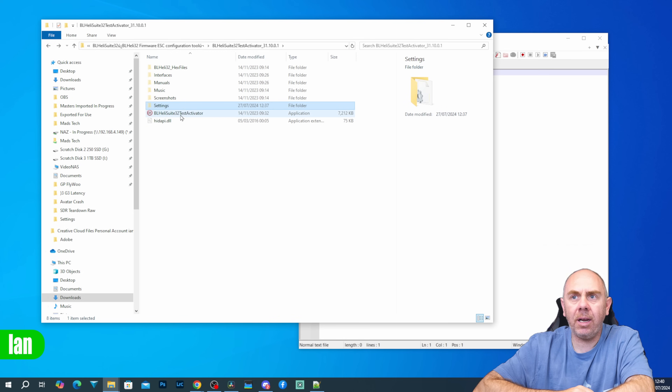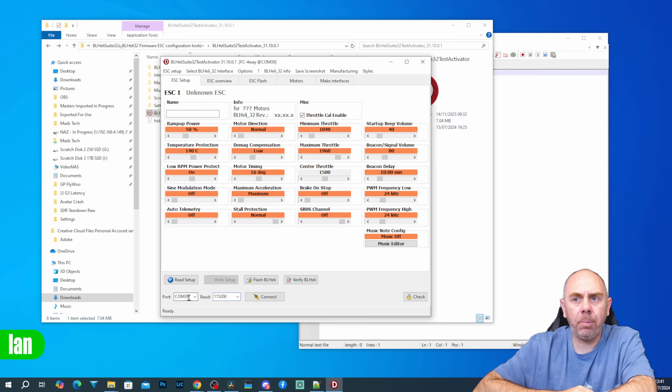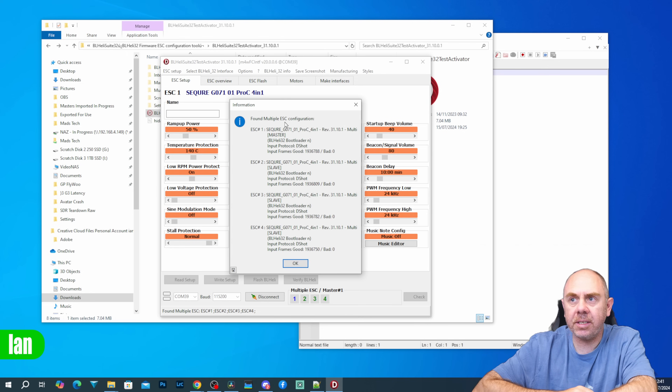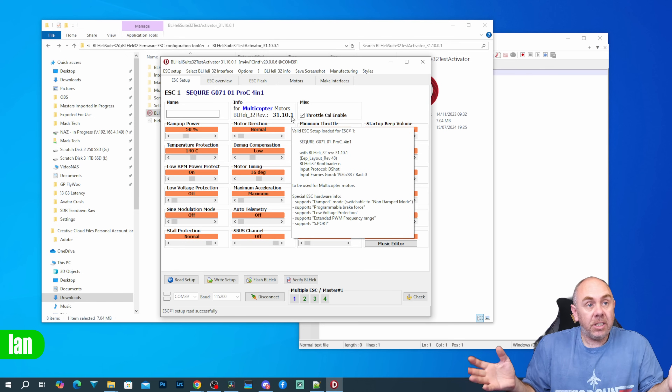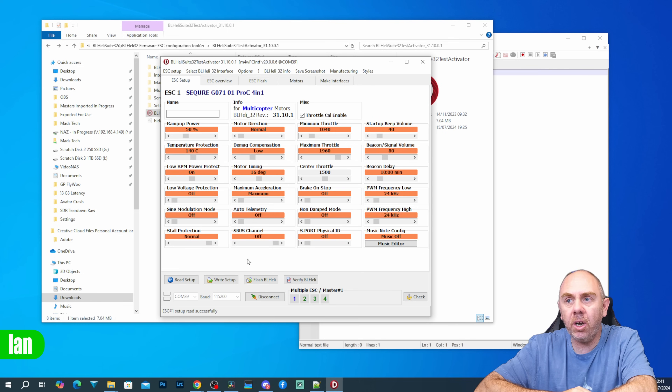Go back to the BLHeli32 test activator and open it up. Make sure you have your COM port set correctly and your baud rate connected at 115200, then click connect. As you can then see, it has connected properly. Click read setup and it will read in the ESC configuration. It works and looks exactly the same as BLHeli configurator has in the past. You can see the version shows as 31.10.1. We don't know if that means it's actually 32.10 just with a 31 number — we have no idea.